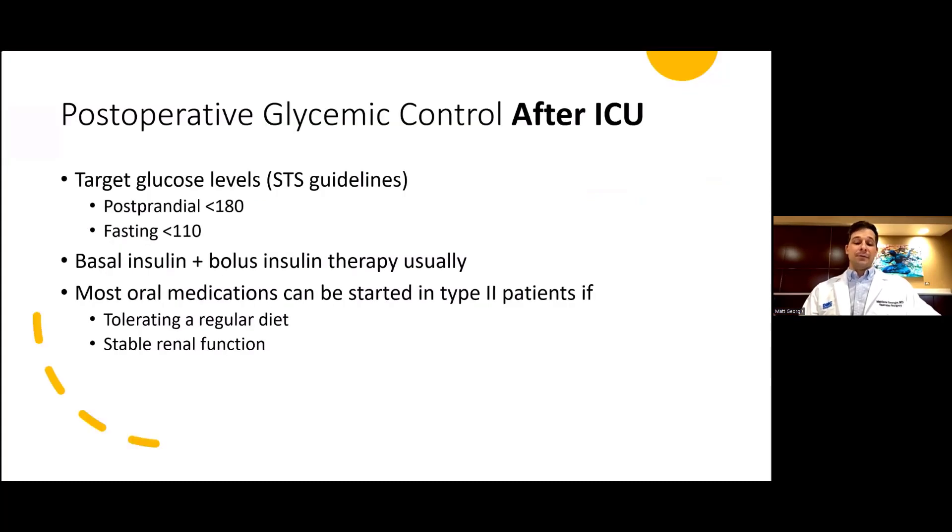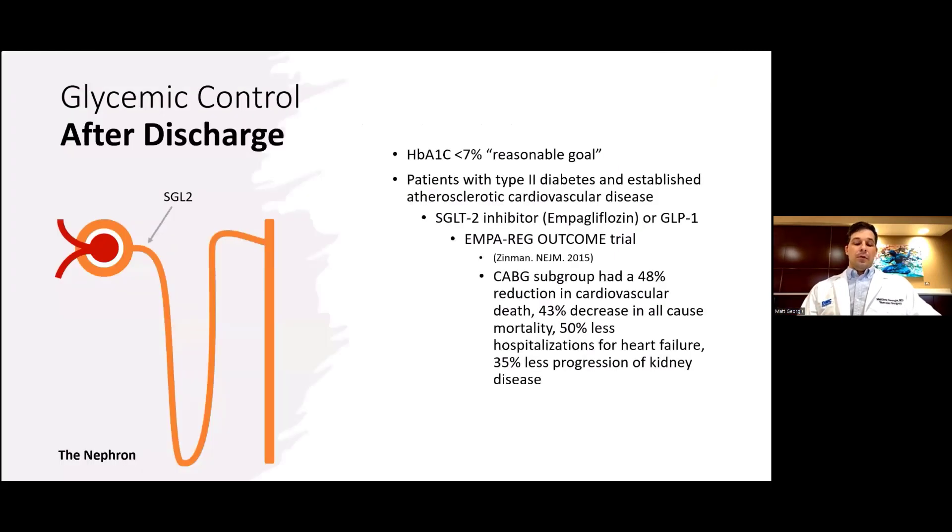Your patient is heading out of the ICU — what next? Post-prandial glucose should again be under 180 and under 110 while fasting. A regimen with insulin can be started that usually includes a basal dose and a bolus dose. If desired, oral medications can be started in type 2 diabetics who are tolerating a regular diet and have stable renal function. Glucose control after discharge is similar to preoperative control — under 7% is a reasonable goal. The aim is to reduce microvascular diabetic complications and possibly macrovascular disease. The previously mentioned SGLT2 inhibitor or GLP-1 agonist should be started, if not already, preoperatively.